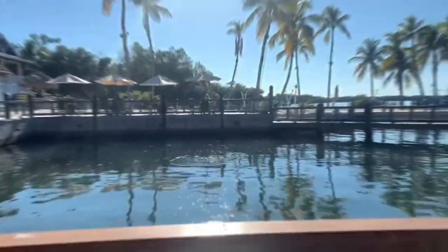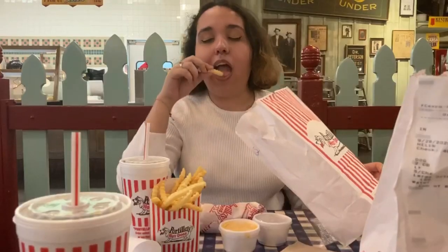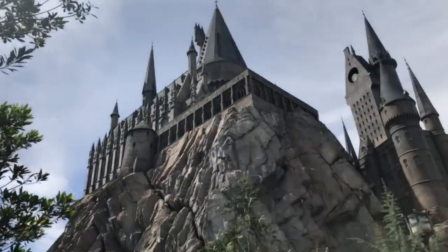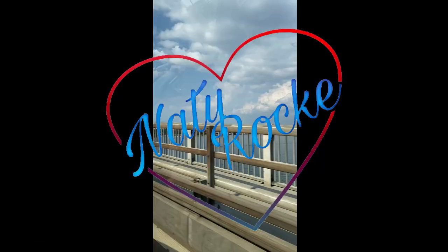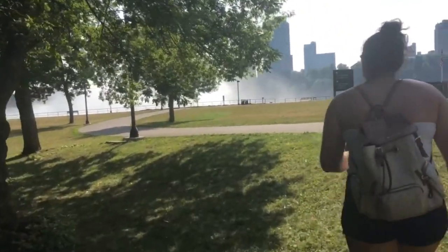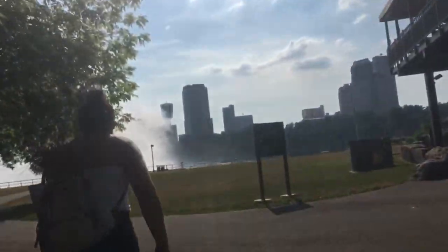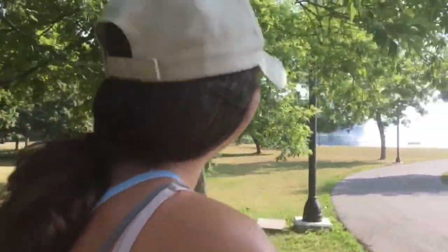What is up guys, welcome back to my channel. I'm Natty Rock and today we're at Niagara Falls. We are visiting Niagara Falls and I'm going to be telling you about why the New York side of the Falls is the best side. I'll also be talking about the best spots and ways to get to the Falls.